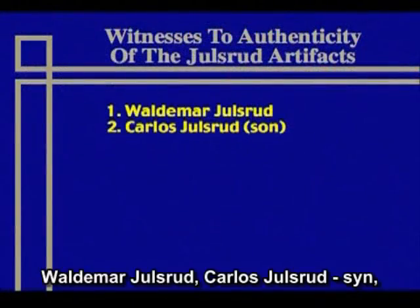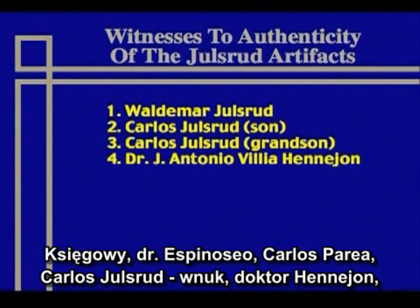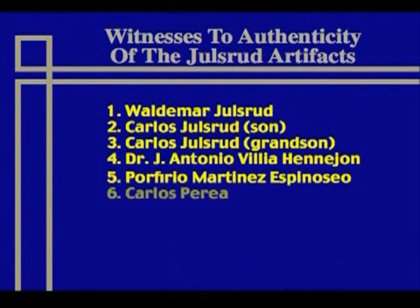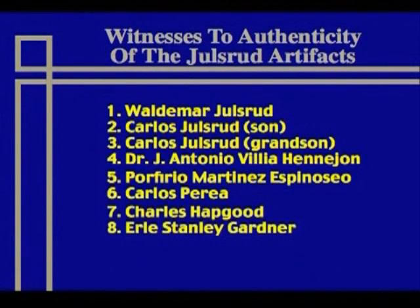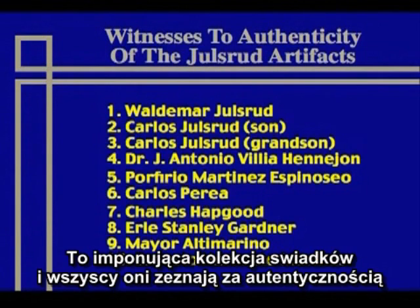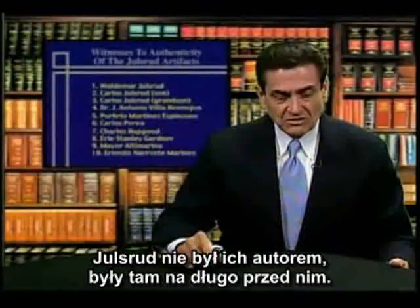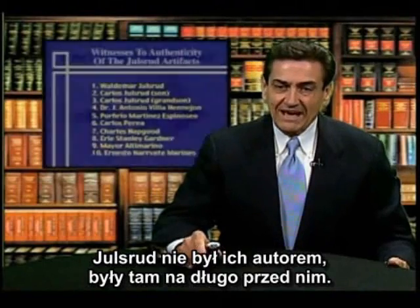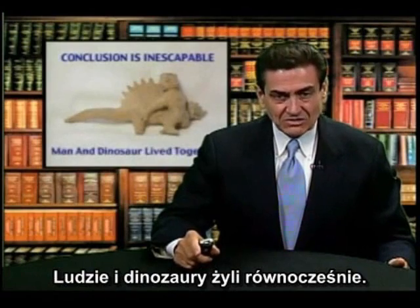There's Waldemar Uelsrud, Carlos the son, Carlos the grandson, Dr. Henion, the accountant Mr. Espinosa, Carlos Perea the director of the Acambaro Zone for the National Museum, Charles Hapgood from the University of New Hampshire, Earl Stanley Gardner author of Perry Mason, the mayor of the city, and the chief of the federal police. That's an impressive array of witnesses, and they all testify to the authenticity of these figurines — that Uelsrud certainly was not the author. They were there long before he was. The conclusion is absolutely inescapable that humans and dinosaurs lived together.